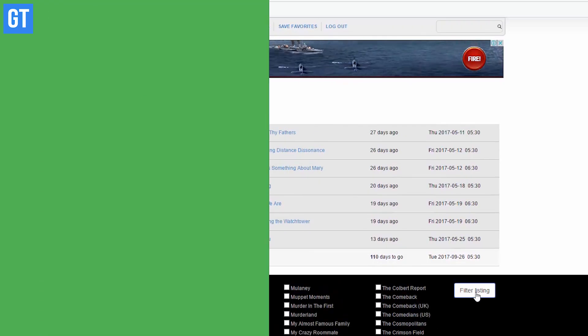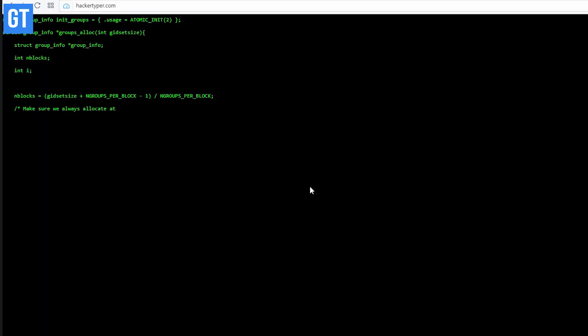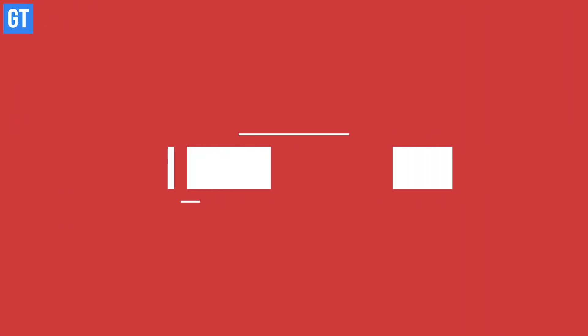Up at number four we have Hacker Typer, and this is a simple tool to prank your friends. If you want them to believe that you are actually coding something amazing, just fire up the website and press random keys on your keyboard as if you're doing real typing, and the page will automatically generate pre-formatted code to prank anyone looking at your screen.